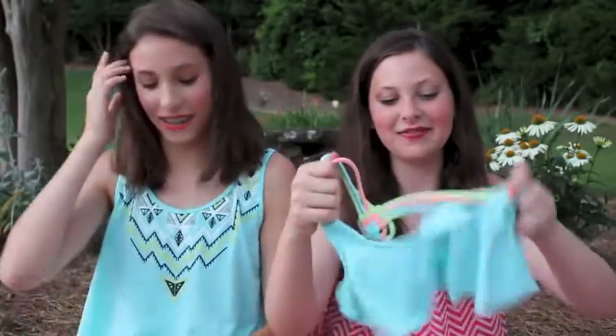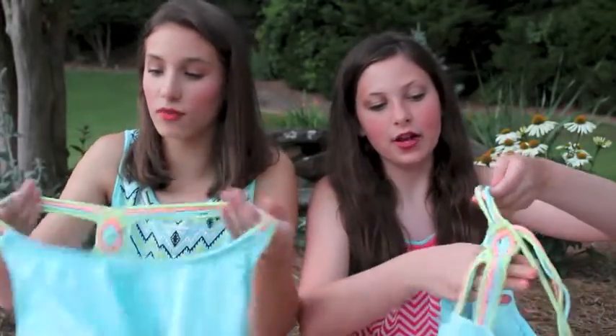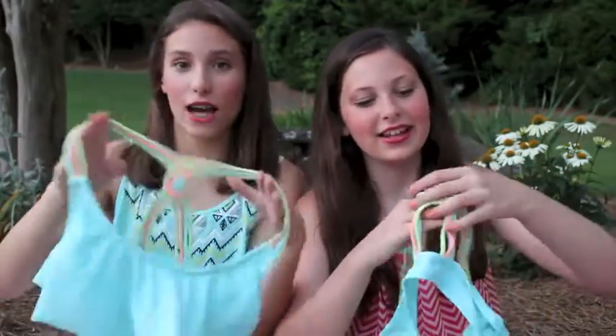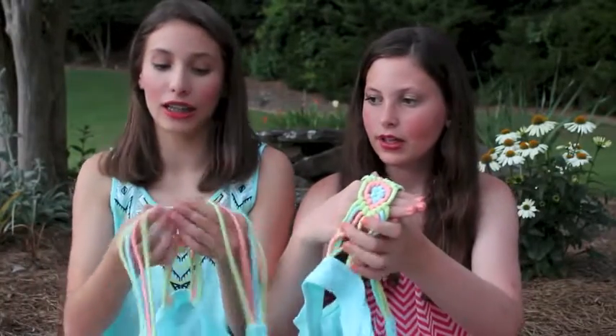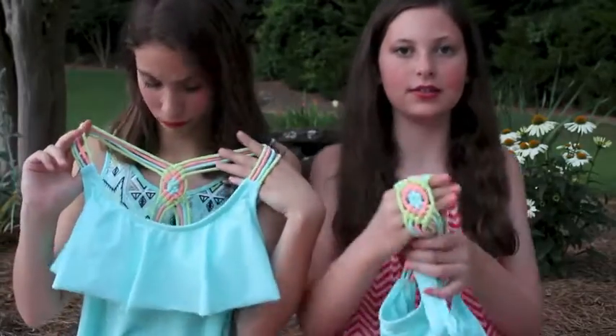And it's a flounce top. We also both have this and it's from Target and it's the same thing in blue. It's also a flounce top but it has four straps. And it's like pastel colors. It's like this knotted thing, same knot, just a little bigger because it's four straps.